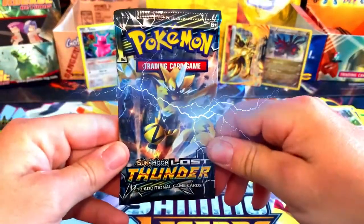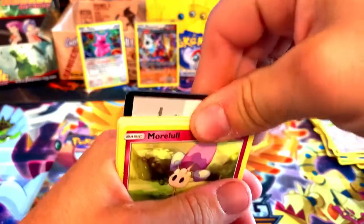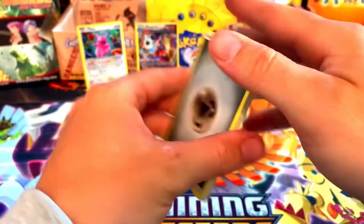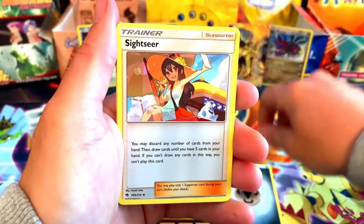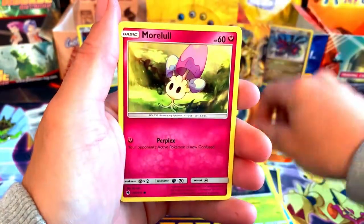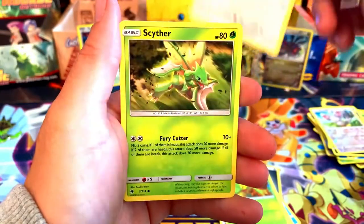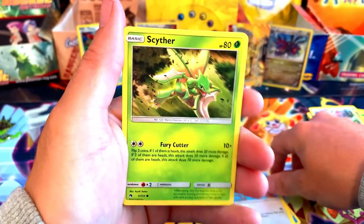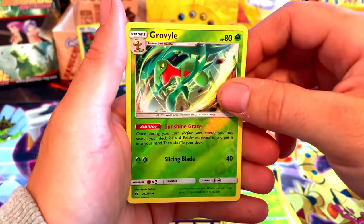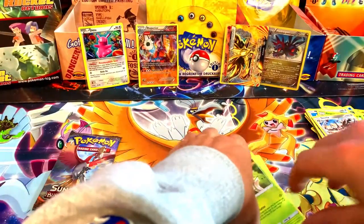Let's get into some Lost Thunder — Sun and Moon era now. Started at XY, ending on Sun and Moon. There is the code card, going to be four to the front. We got a Sightseer, Delibird, Cascoon, Morelull, Tynamo, Treecko — we got a starter! Pikipek, Sight — a common with sweet artwork. We got a reverse holo Grovyle, and for the rare a non-holo Steelix. It is just not my day today.